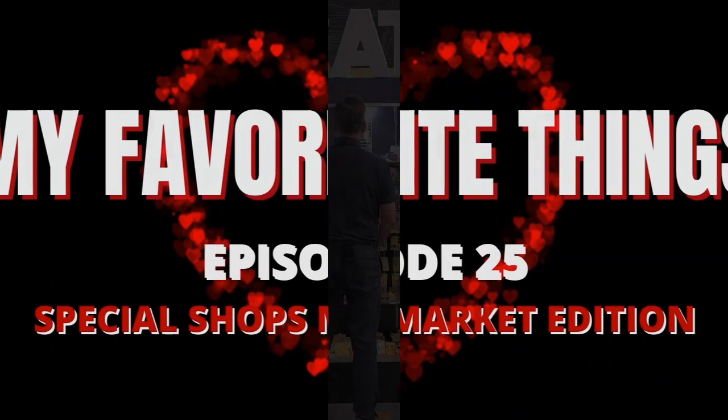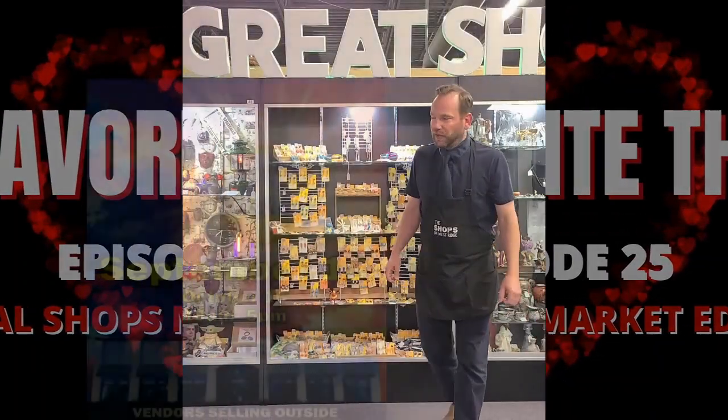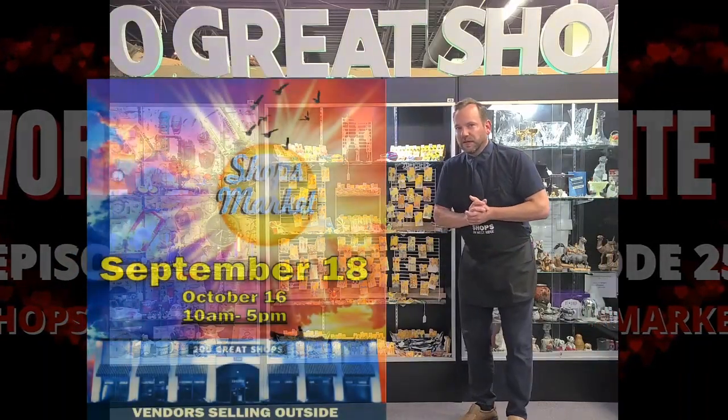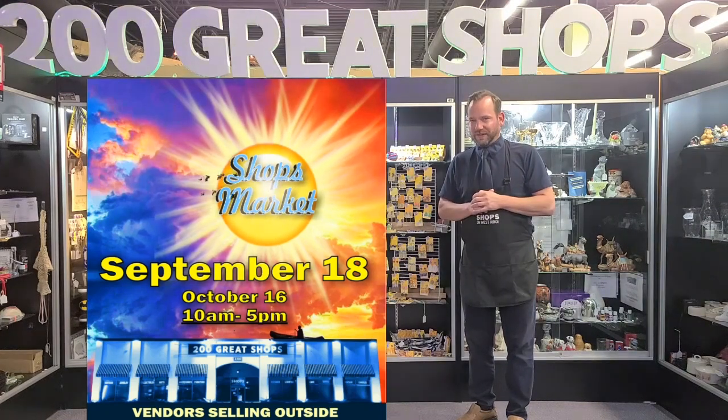Raindrops on roses and whiskers on kittens — these are a few of my favorite things! Special Shops Market edition is coming up this Saturday, September 18th, with vendors selling outside and so much more. Do not miss our Shops Market — our second to last Saturday!